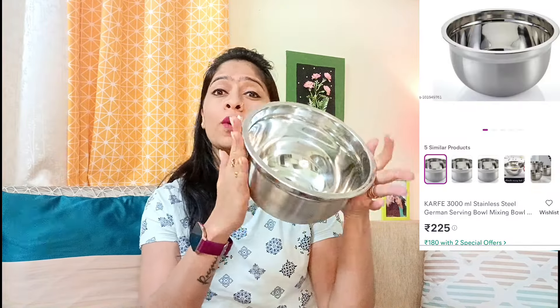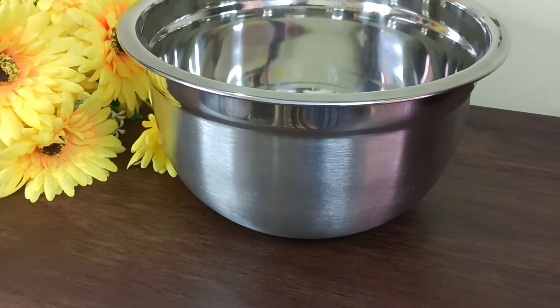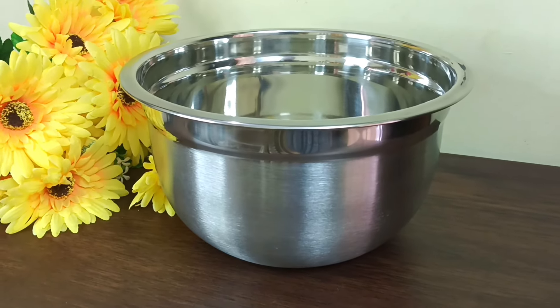The next item is a steel bowl — it is very big. We ordered a set of three before but this time we ordered a single piece to see how it is. The quality is very good. You can use it in your kitchen for vegetables, batter, and other uses. The steel quality is very good — definitely check it out on screen.